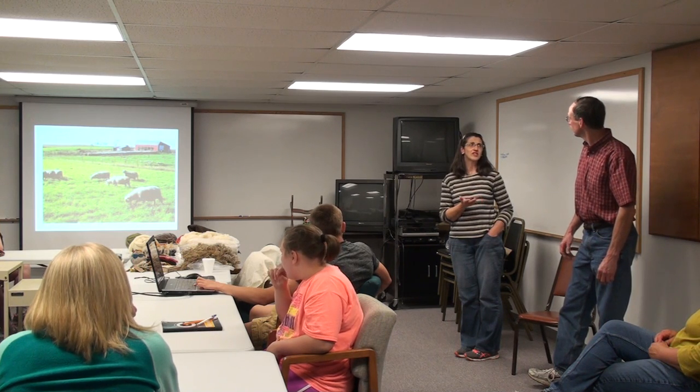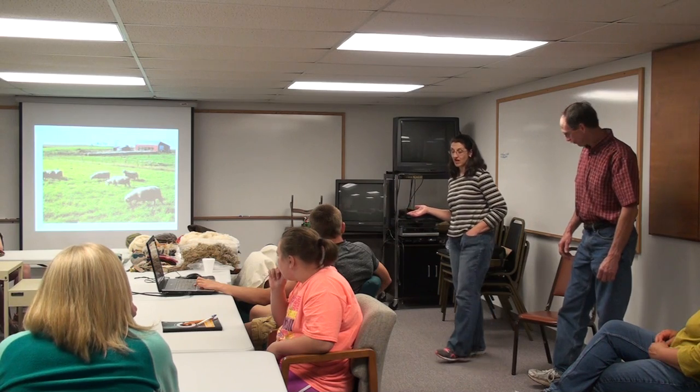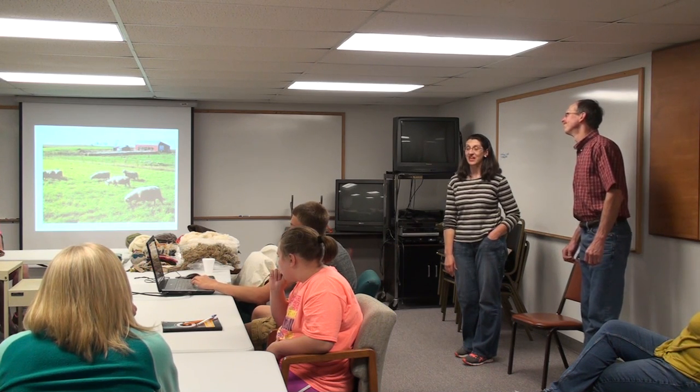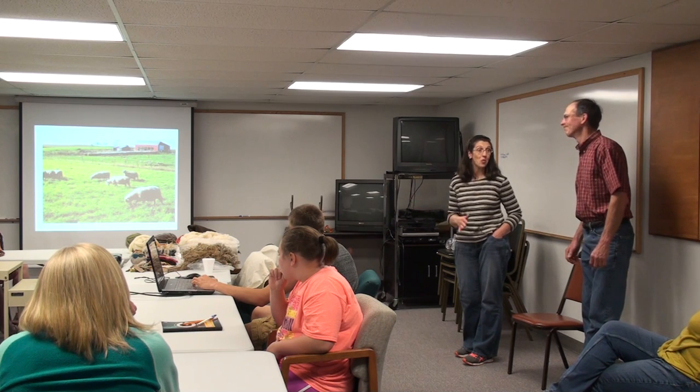Two years ago we bought and expanded our flock and bought some western ewes. Personally, we would not recommend that to anyone. They have taught us a lot — some things we don't want to know.